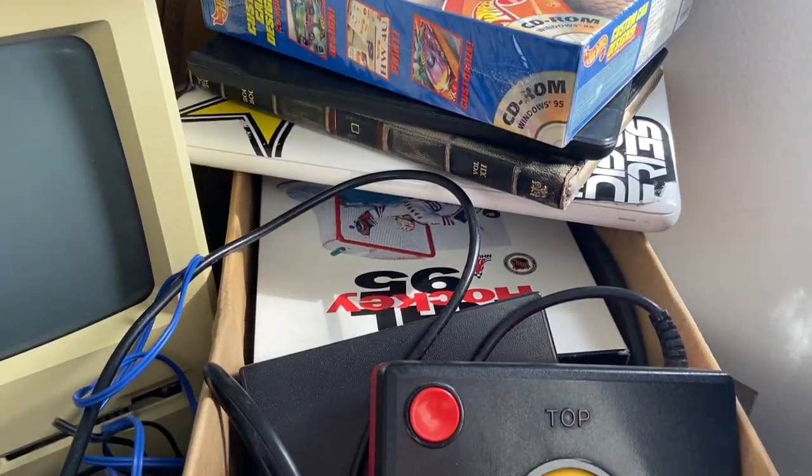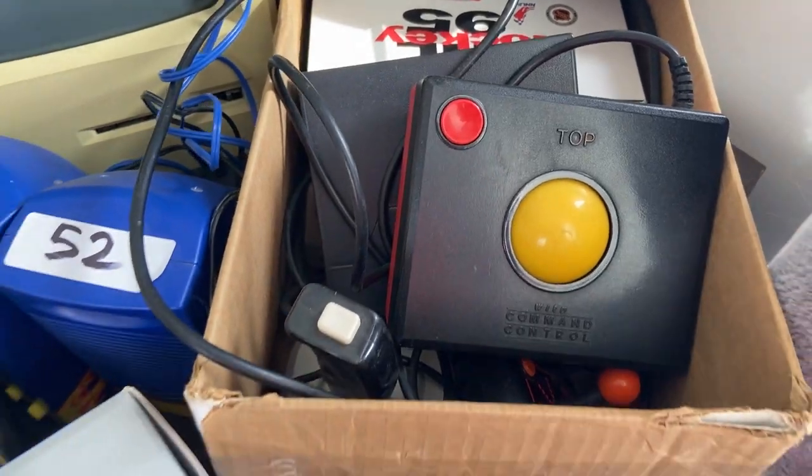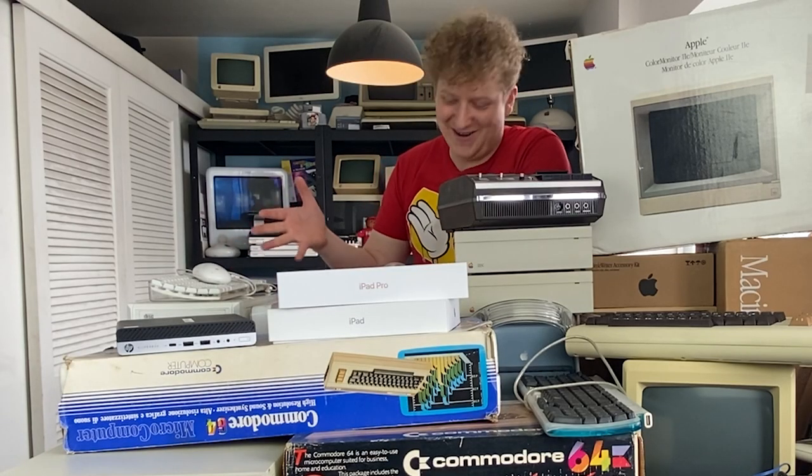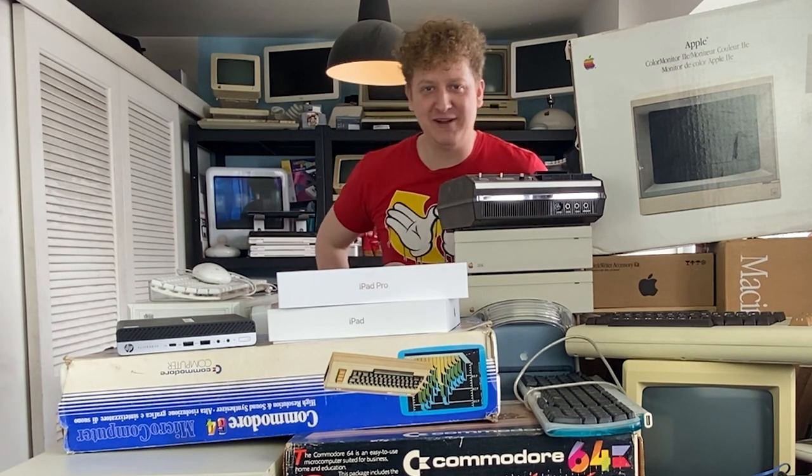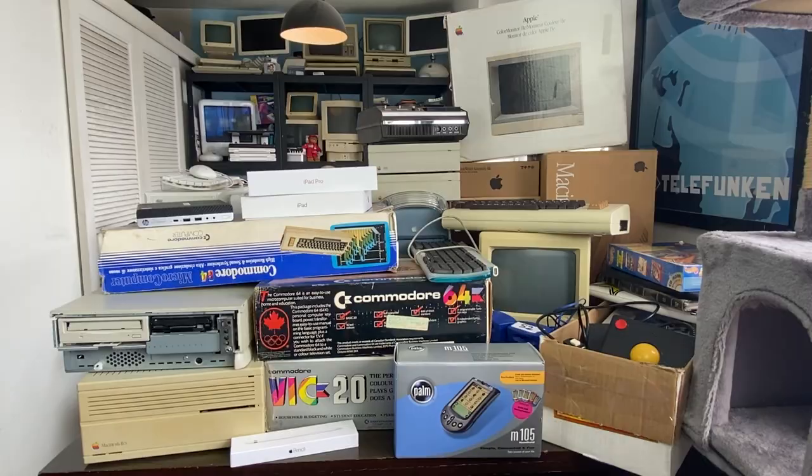Anyway, what we're talking about today is computers, so let's just dive into it.